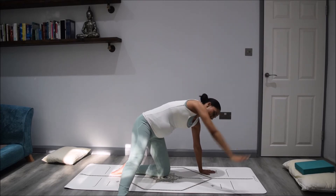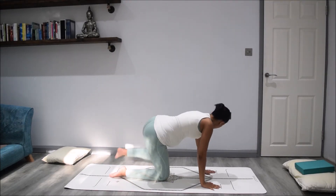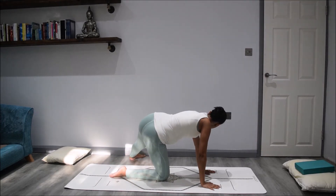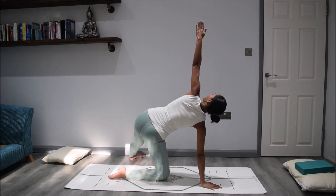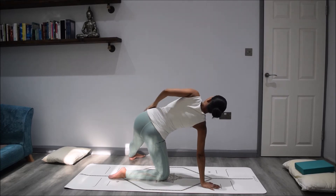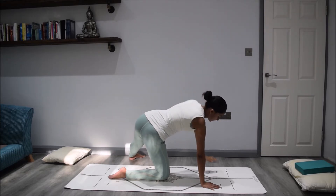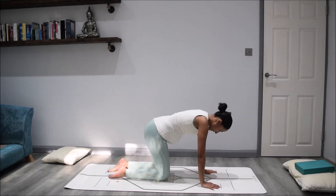Then gently start to release coming down and bring that right knee in. Over to the other side: take the left foot all the way back behind you and raise that left hand up towards the ceiling. Feel that stretch through the left side and allow that breath to move into the left rib cage and the left side of the body. Then gently release, coming all the way down and bringing that left knee in.